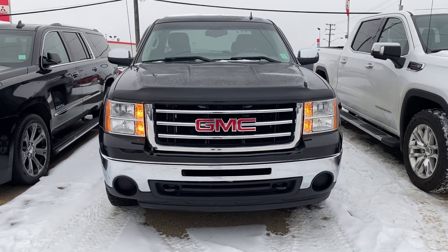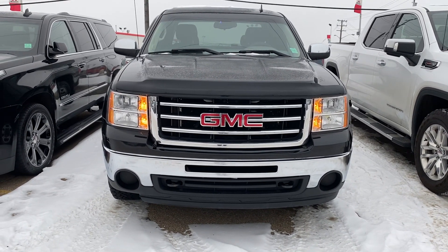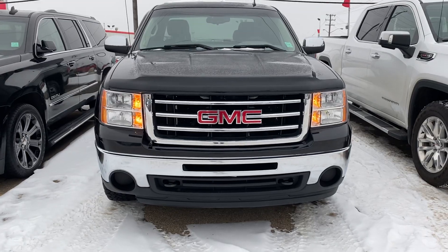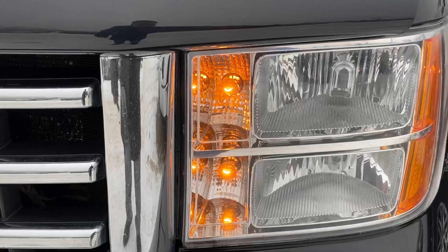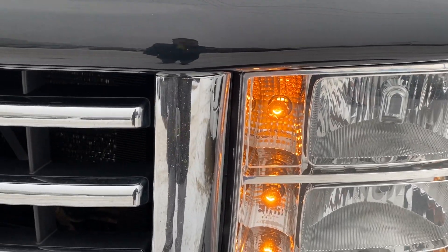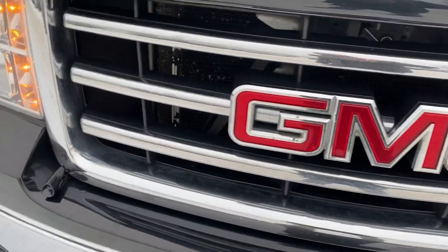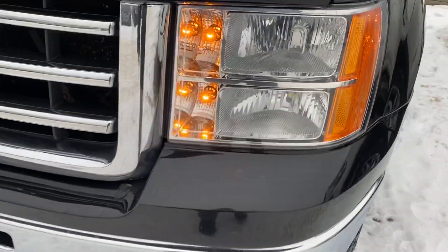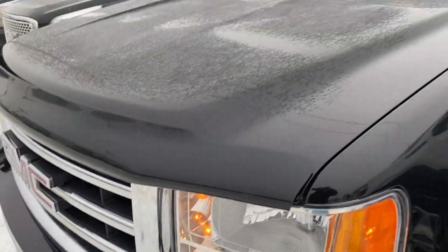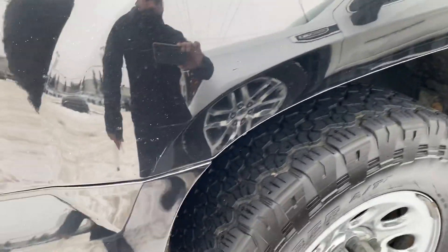Hi there, this is Azzy here from Capital GMC Buick in Edmonton, and right in front of me is the 2012 GMC Sierra 1500 SL model. Let's start from the front — it comes with high and low beam headlights, two turn signals, the front GMC signature grille, no bubbles on the paint in the front hood, a hood protector, and a nice and clean fender liner.